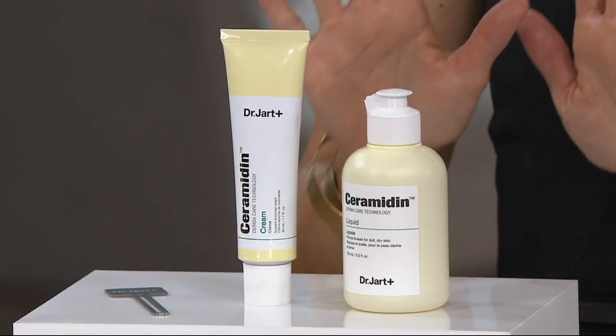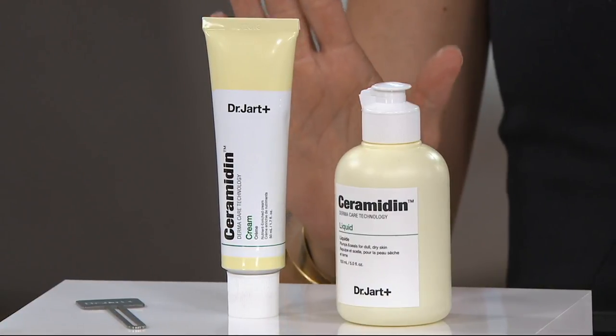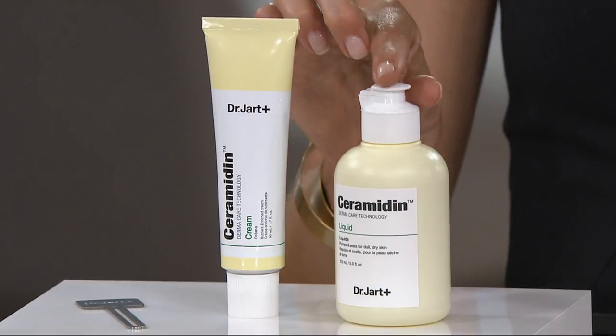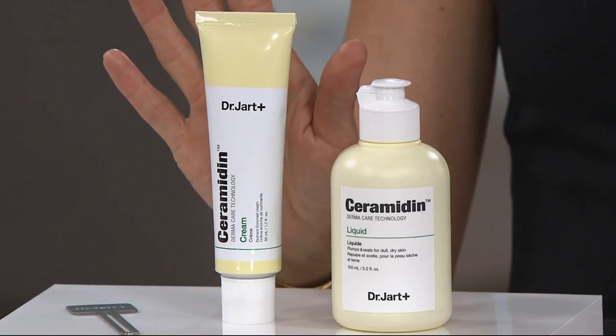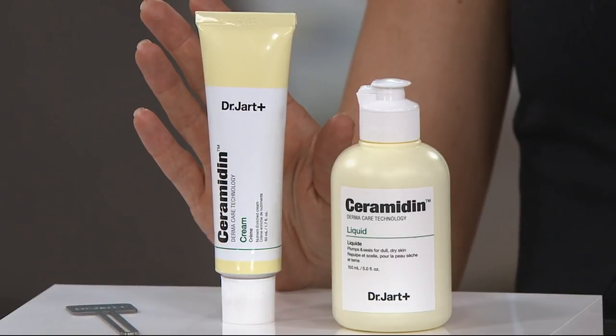In fact, they were actually the first brand that brought BB creams, which we all are obsessed with now and really changed the beauty world, to the U.S. So you are getting two of their best-selling fan-favorite products in this brand-new to QVC duo. You are going to get an AM-PM routine all about hydration and fighting the signs of aging, and it's going to start right here with the ceramide cream.